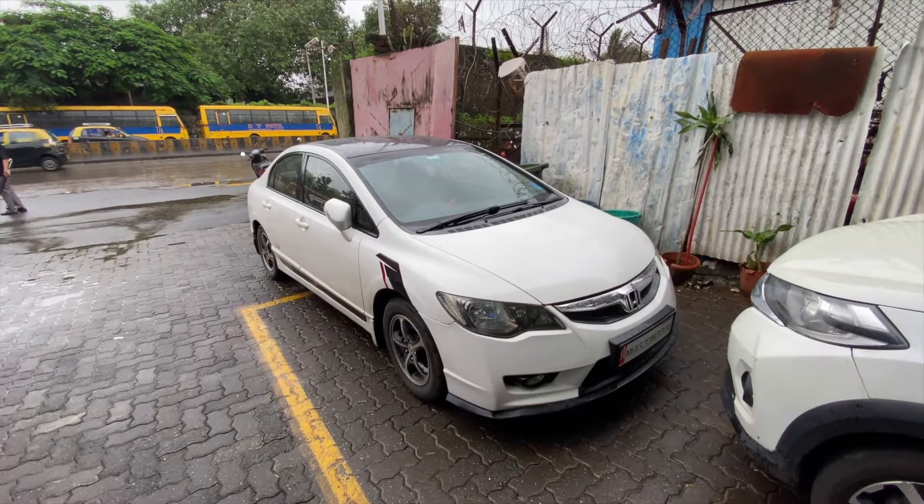Hey guys, this is the River Destination and I am Shidij. In today's video we are going to take our civic for service. It's 10 o'clock and I am going to Dockyard Road. It's a little rainy so I hope Mumbai floods don't affect us and it will be smooth to Dockyard Road.